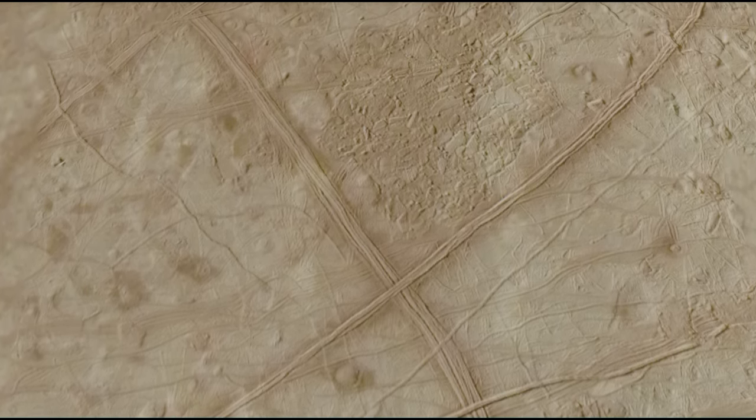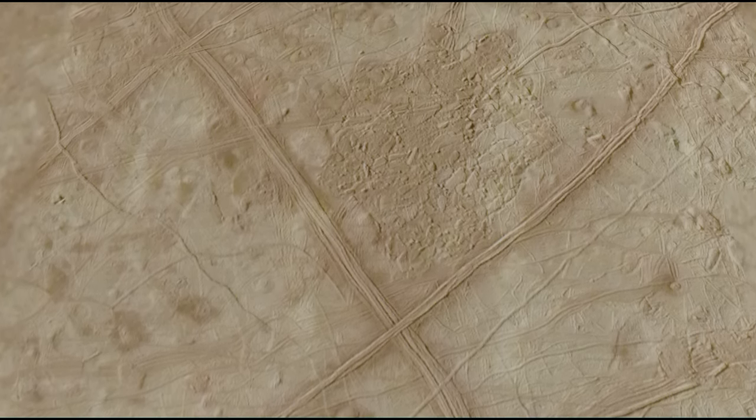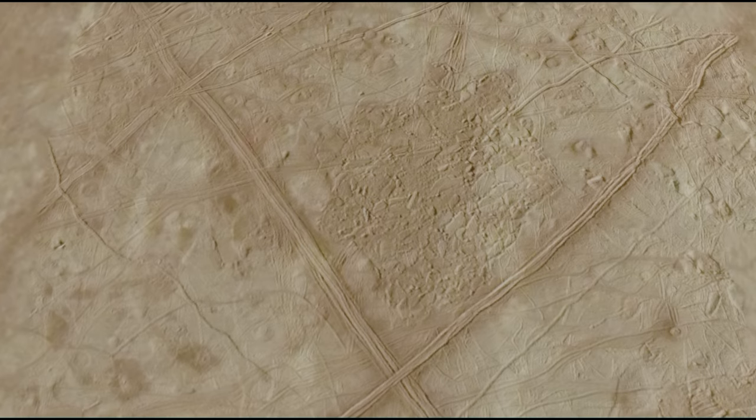So cold, in fact, that the ice to be found on Europa is as hard as granite. So how can it be that what is clearly a frozen ice world can harbor a vast liquid ocean?